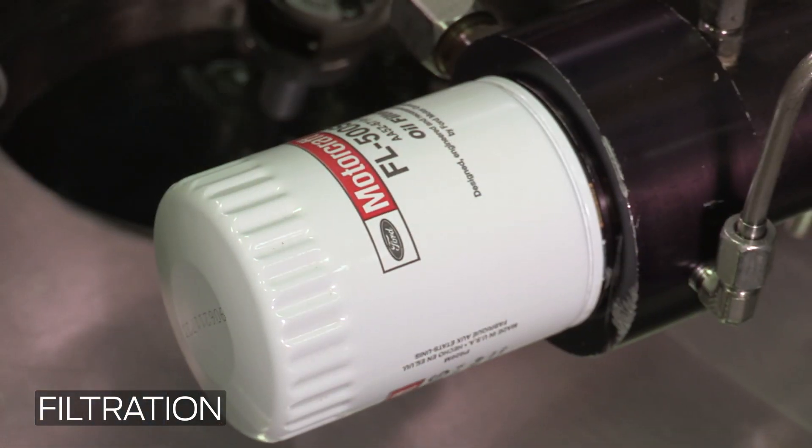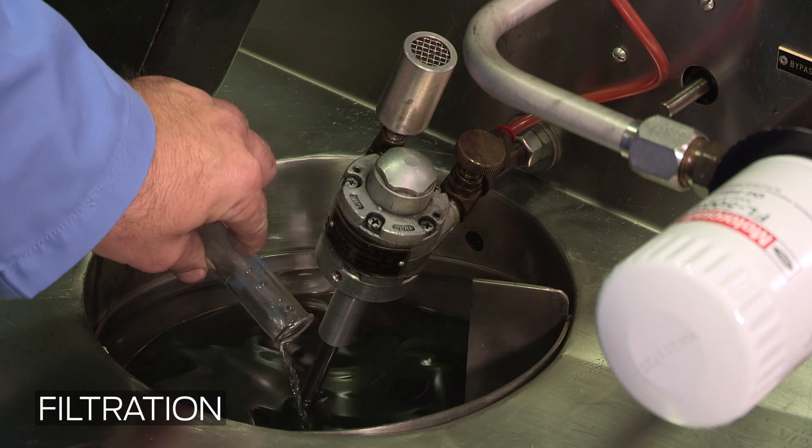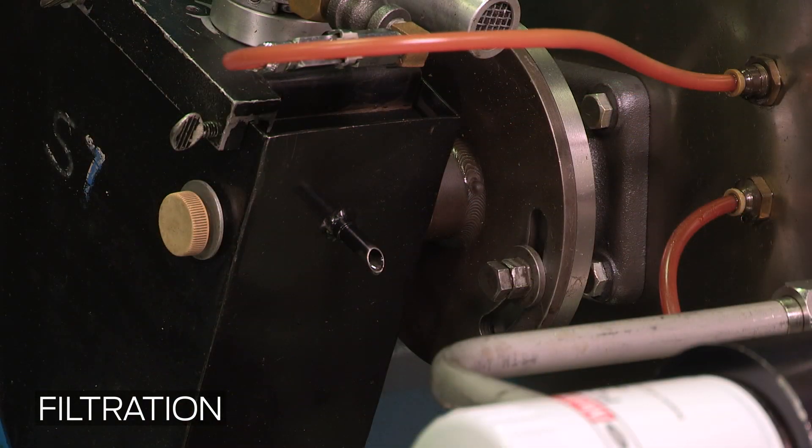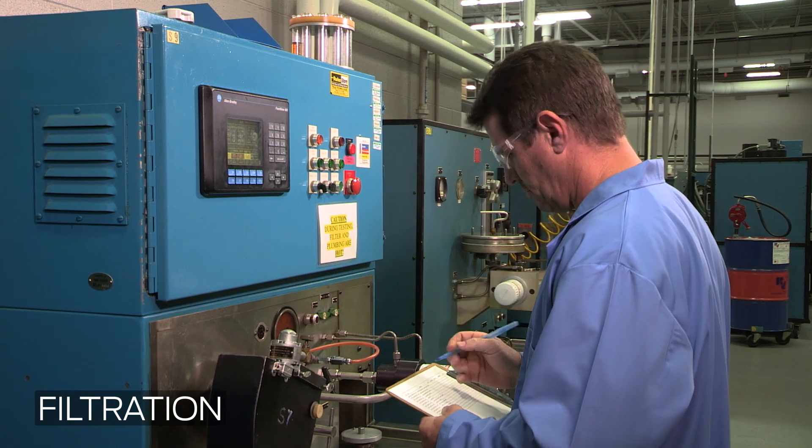Also, water is always present, but too much water absorption can reduce filtration performance. US Car 36 specifies minimum performance of the filter when water is present in oil.